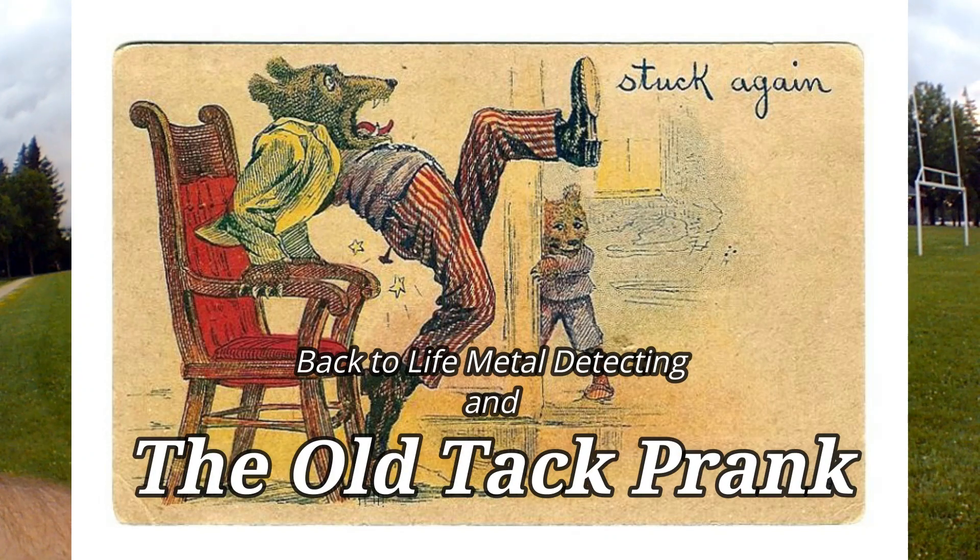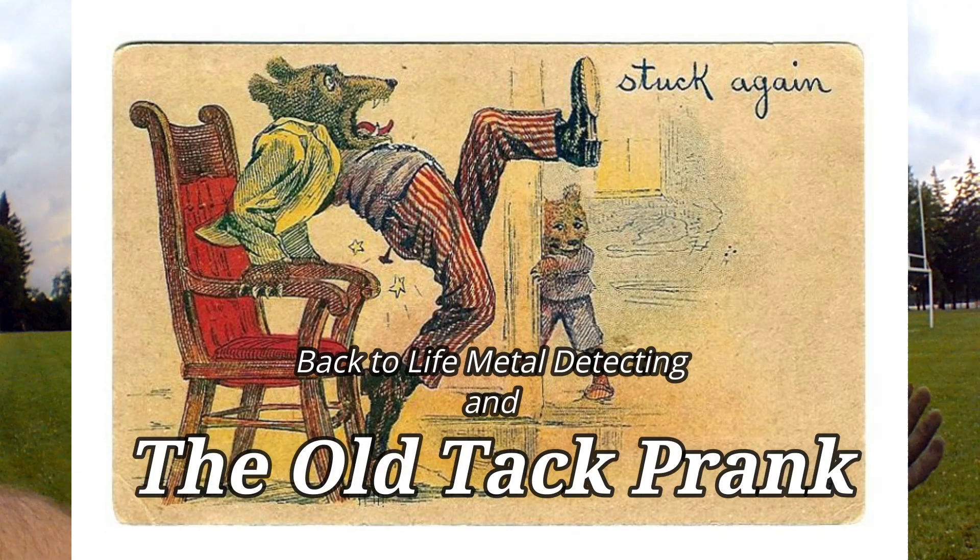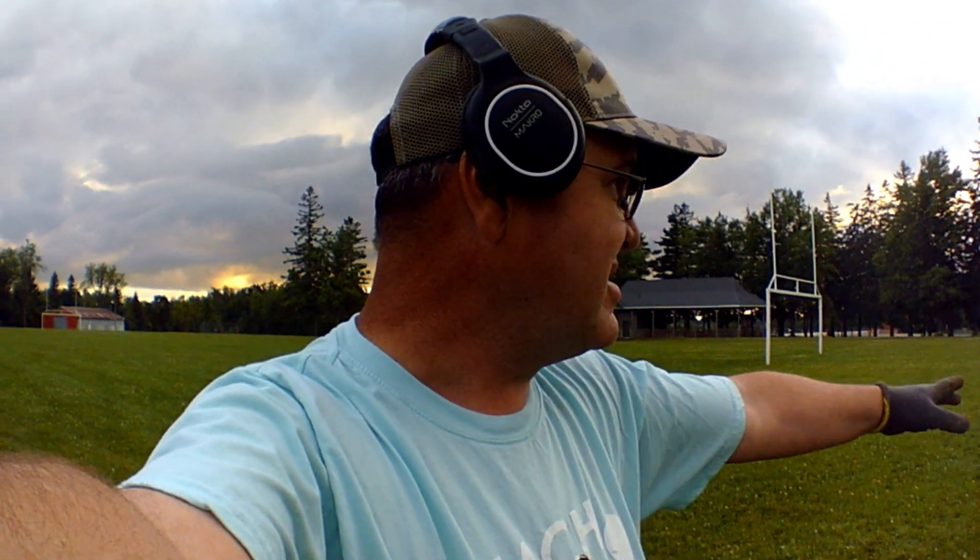Hey guys, so I'm back here at the soccer field. It rained finally. What a wonderful feeling to have some wet ground again, knowing you're not going to destroy the grass as soon as you put a shovel or a tool in the ground. I'm going to find some interesting things, I think, in this section — the front section of the soccer field.